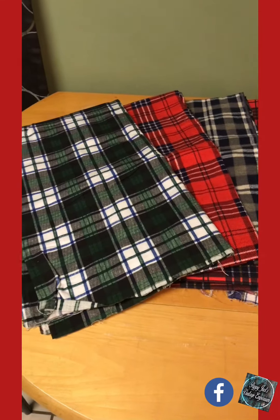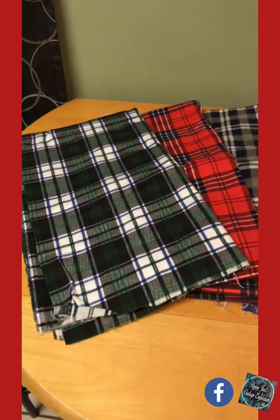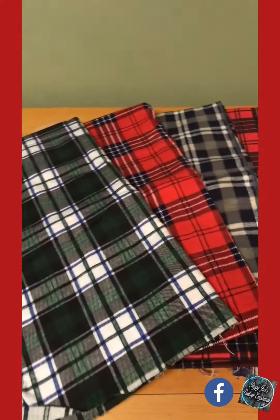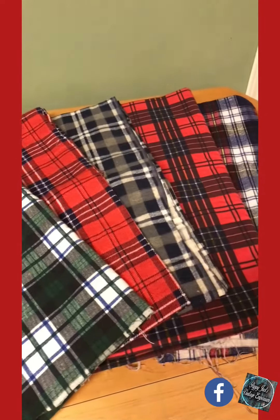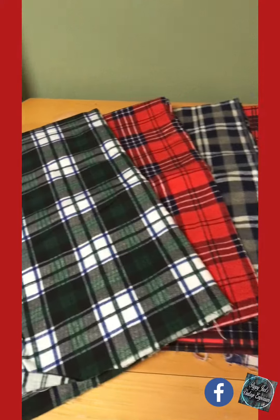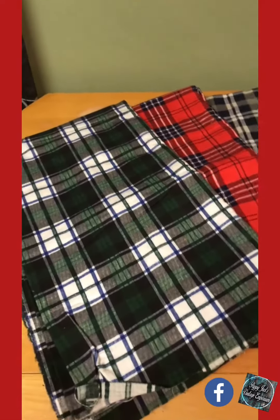Hi everyone, this is Caitlin from Pappy Judd's Vintage Emporium, and I wanted to let you know that I also sell fabric in my store. Right now we're going to take a look at some flannel yardage that I have that I'm going to be listing this month.